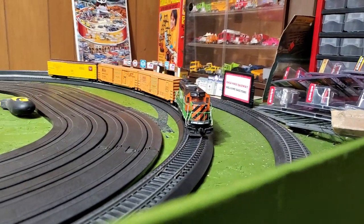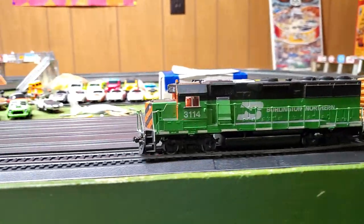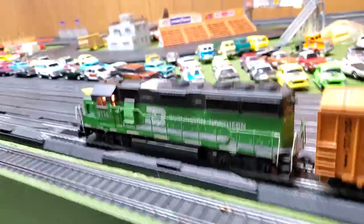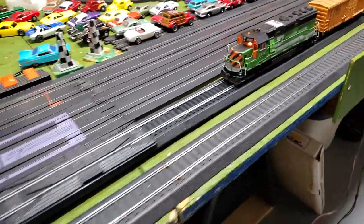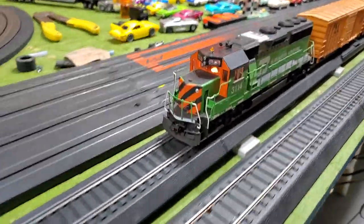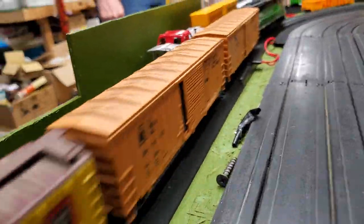I can't get over how many of these things — all the different paint schemes. I mean, it really is a lot of work to make one of these when you think about it — all the little nooks and crannies and the rails and everything. Compared to a die cast car, it is a lot more intricate. It's like a K-Line but with even more detail.